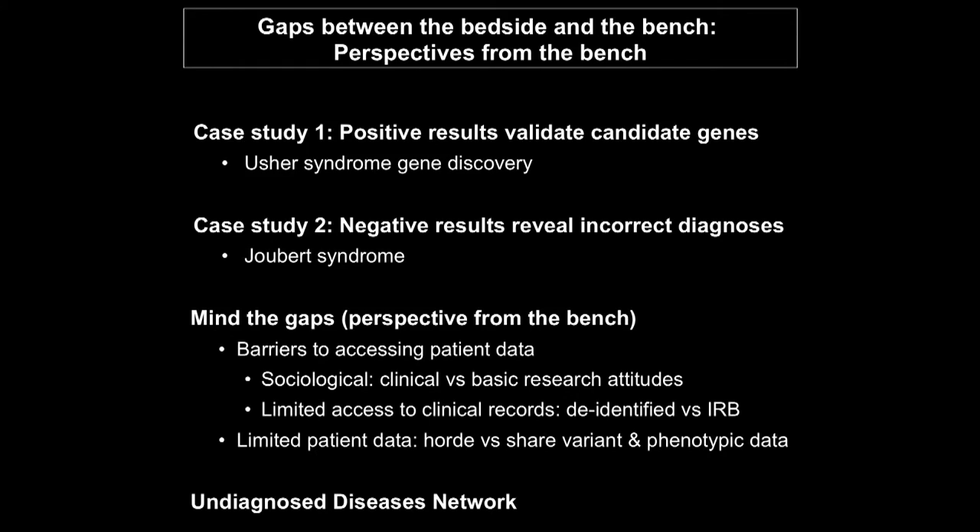In summary, I've given a couple of case studies where positive results can help validate genes and negative results can reveal potentially incorrect diagnoses. I've brought up some of the issues about gaps from the perspective of the basic researcher, and discussed briefly the undiagnosed disease network. I'd be happy to take questions.